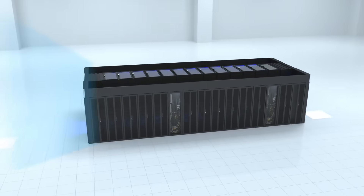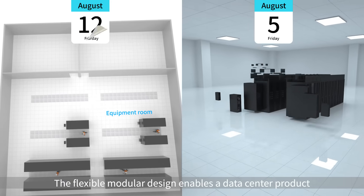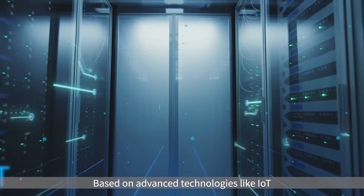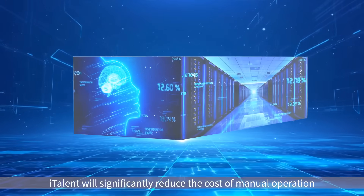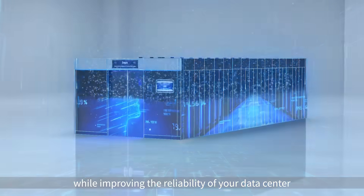The flexible modular design enables a data center product to be installed within seven days. Based on advanced technologies like IoT, big data, and AI, ITALENT will significantly reduce the cost of manual operation while improving the reliability of your data center.